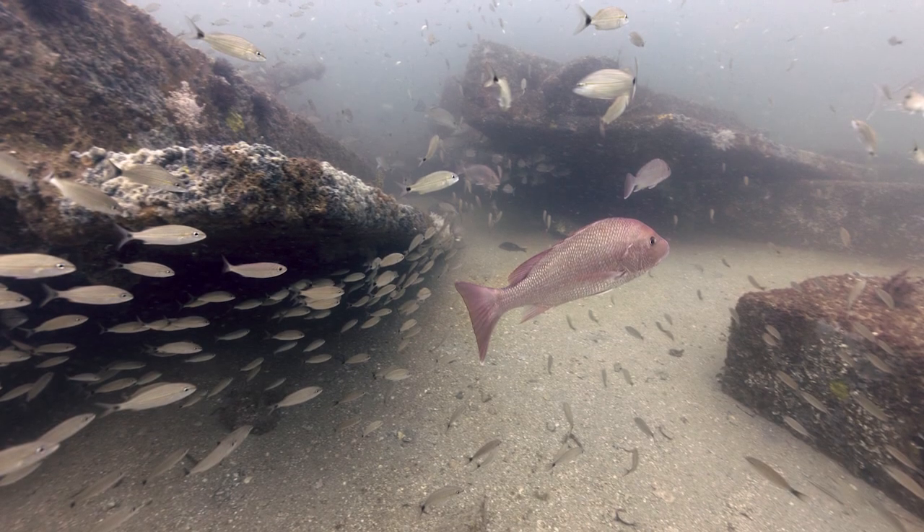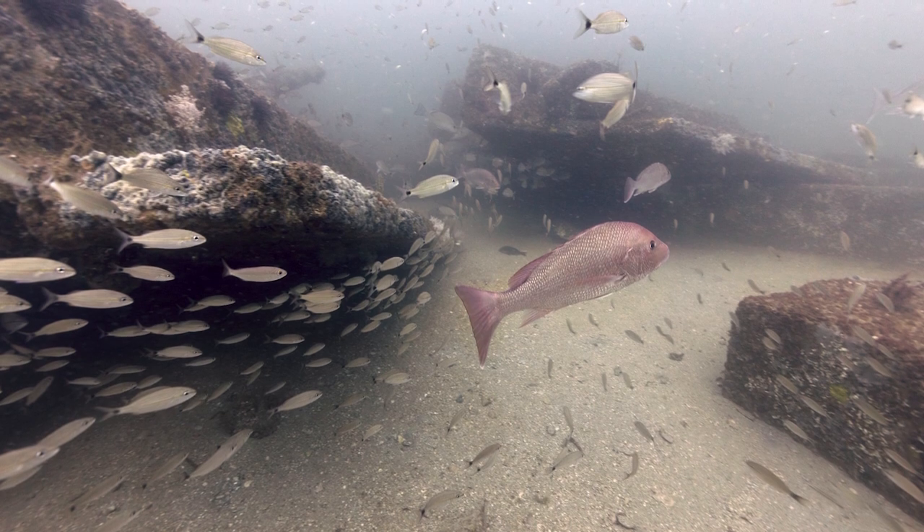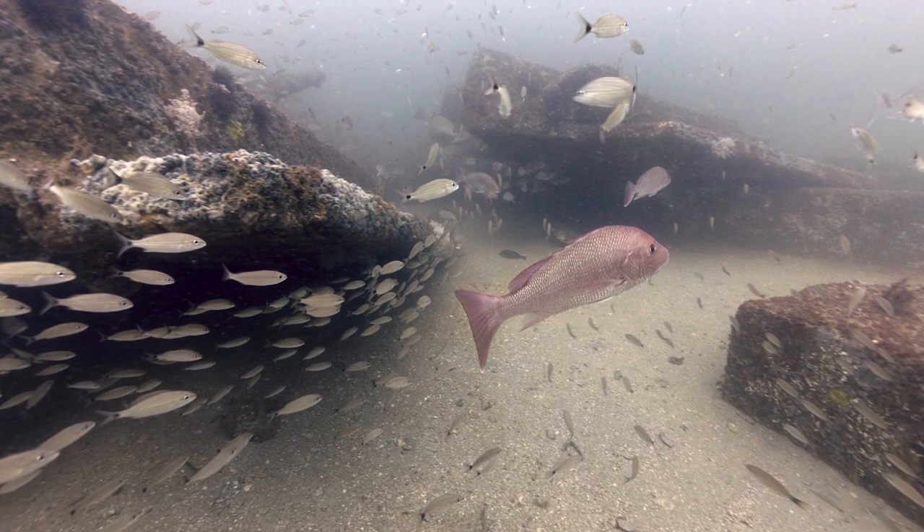For my camera friends out there, for those of you curious, this dive site is about 70 feet deep. We had a visibility of about 20 to 25 feet. All this footage was captured using only ambient light, and it's pretty amazing to think that we can get these colors and this exposure using only ambient light.